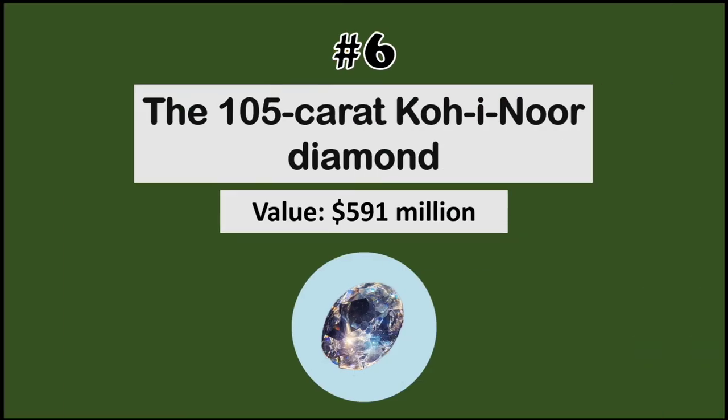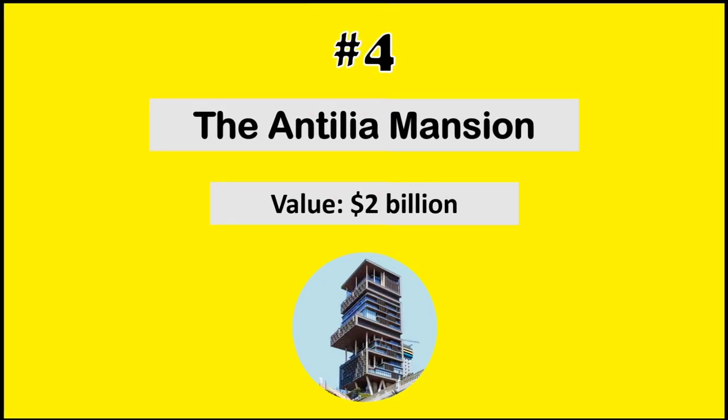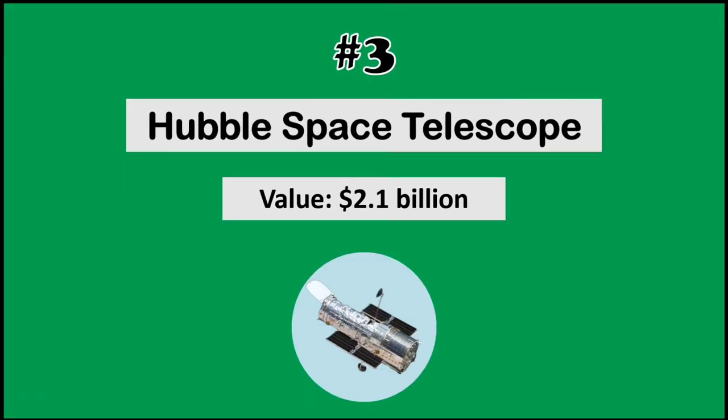At number 6, the 105-carat Koi Noir diamond. At number 5, the B2 Spirit. At number 4, the Antilia mansion. At number 3, the Hubble Telescope.